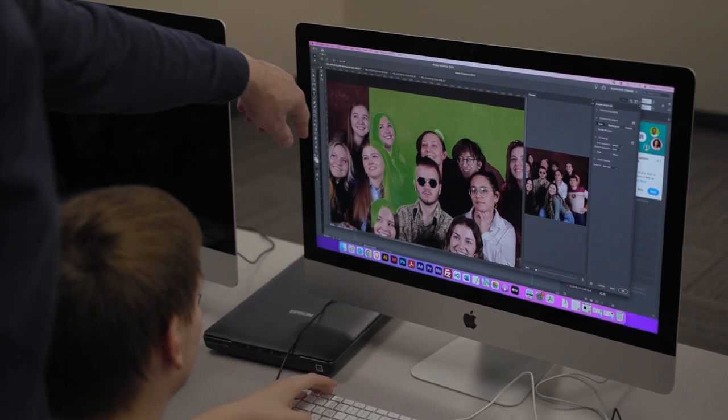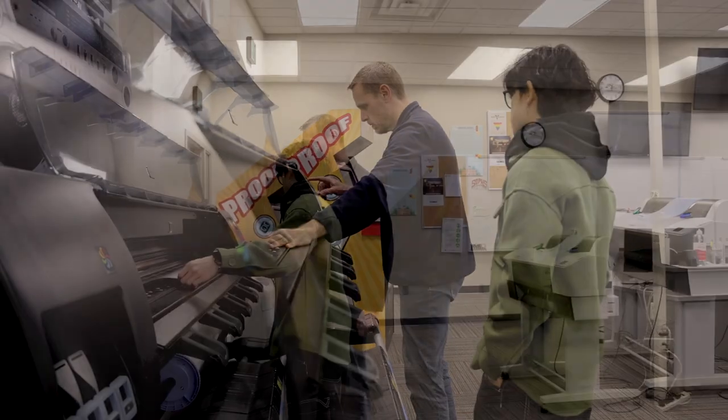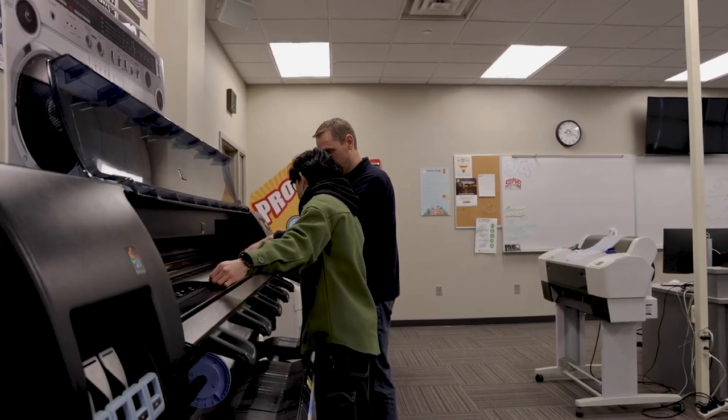From the very beginning, our program has been all about hands-on. We may be in the classroom for a short time — students will hear a lecture, they'll see us demonstrate how to do something — and then immediately we want them to do it, we want them to repeat it.